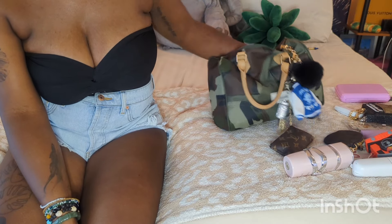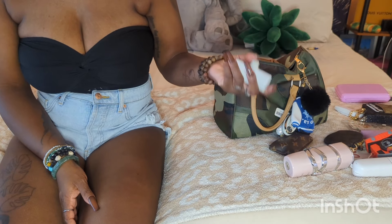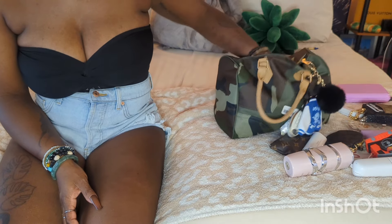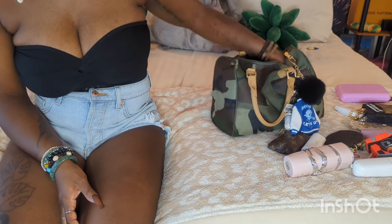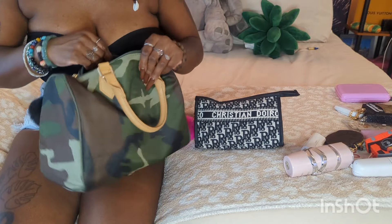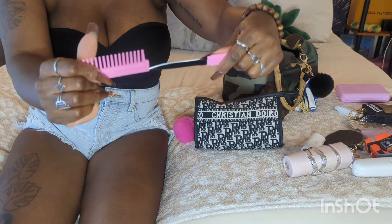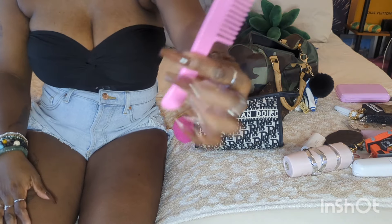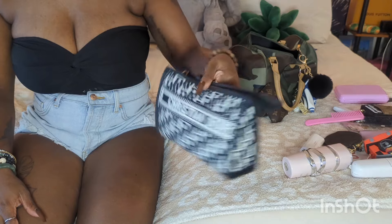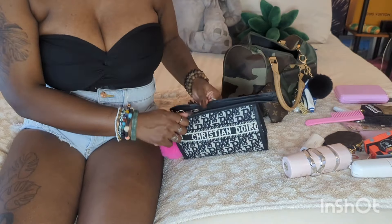Next is my iWalk charger — it's the same shape as the Five Below one, but this one is better quality because it was like $20-$30 when I bought it. Last but not least on the inside of this bag — well, not quite last — I also have my knife comb, and I love that so much.